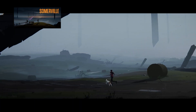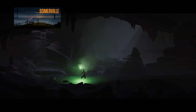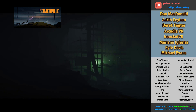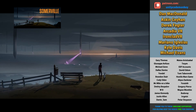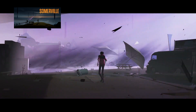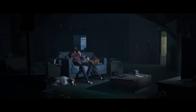Another one announced during the Xbox showcase was Somerville. This is from the new studio of one of the co-founders of Playdead — they made Limbo and Inside, and you can definitely see the resemblance. You've got a very spooky world and a bunch of sci-fi aliens. This one appears to be more focused on having companions and family, so a bit less lonely than those other two games. My constant thought while watching this trailer was just: please don't hurt the dog.